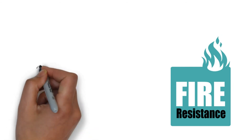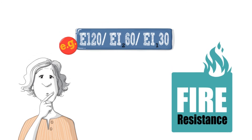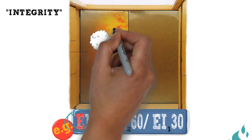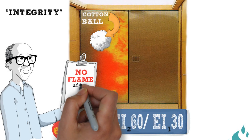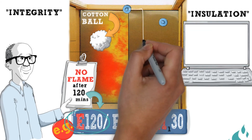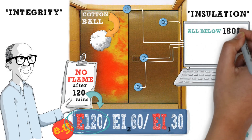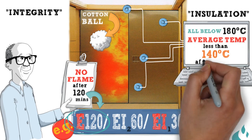Lastly, we need to consider the hugely important question of resistance to fire. The E-level rates a product's integrity by testing its control of spontaneous flaming on the unexposed side, involving observing a cotton ball in contact with the protected side of the door and showing that it will not generate a flame in a given time. The EI level gives further information about insulation by monitoring temperature increases at various points on the unexposed side. To be classified, no individual measurement should exceed 180 degrees Celsius and the average reading across the leaf should remain below 140 degrees Celsius.